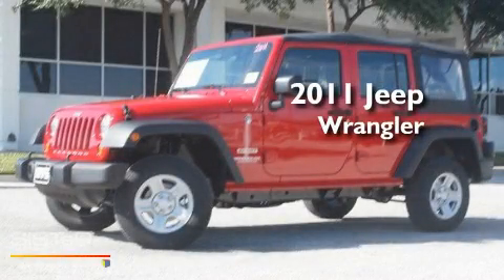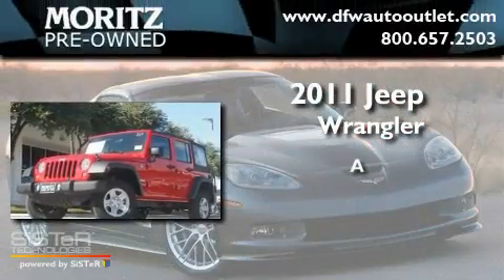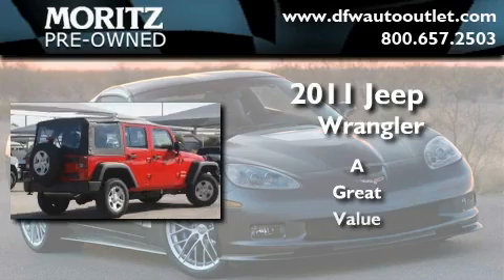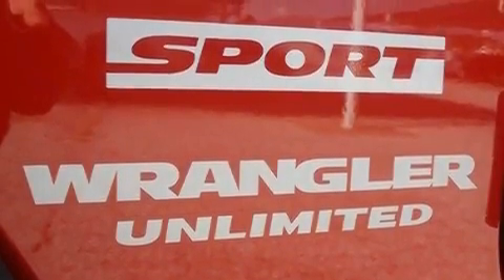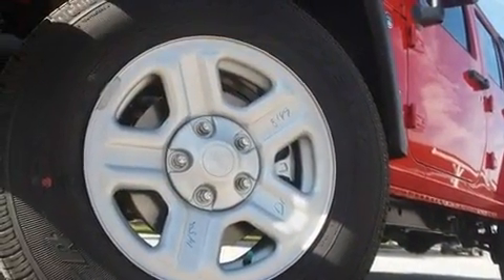This is a brand new 2011 Jeep Wrangler. Its top features include air conditioning, a full-length floor console, cruise control, a CD player, and fog lamps.